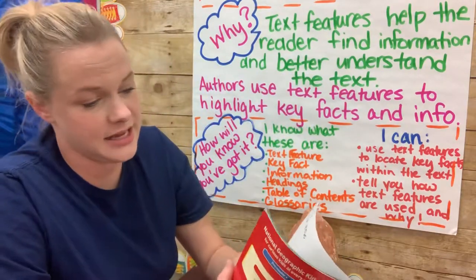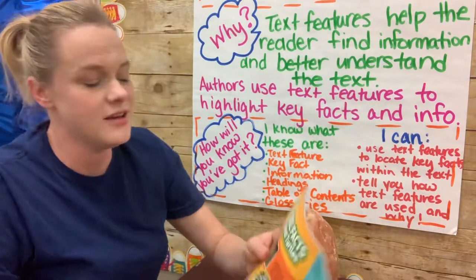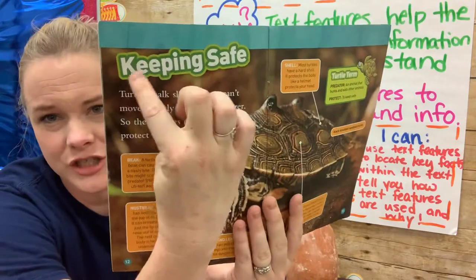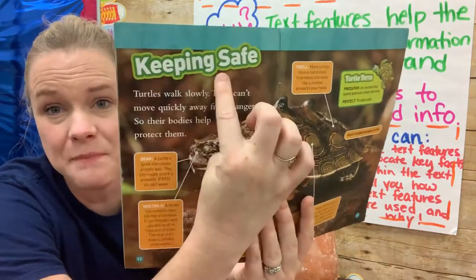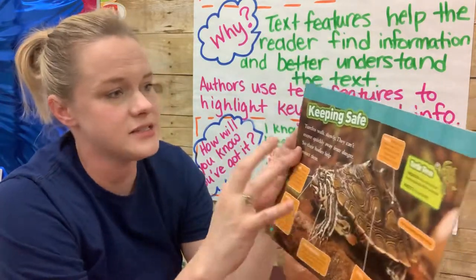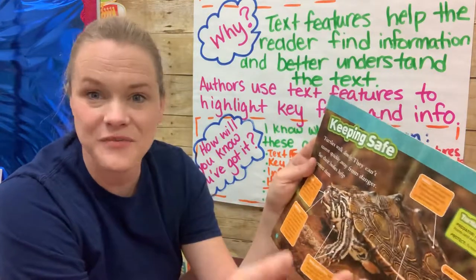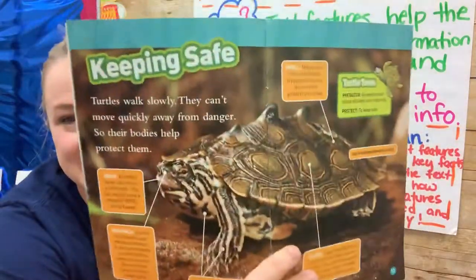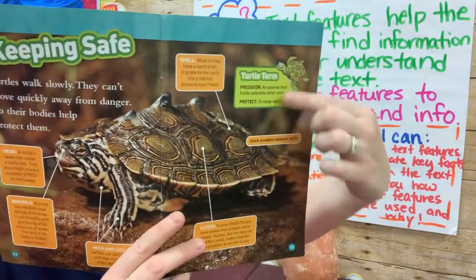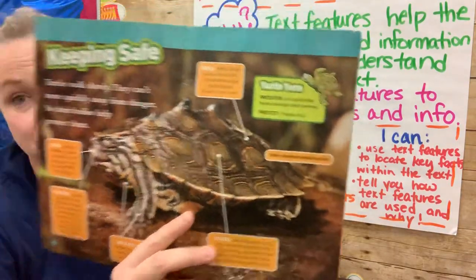You're also going to learn about headings, and I like these books because I think they highlight headings really well. Do you see that big giant word? 'Keeping safe' — that is the heading that's going to tell us everything about this page. This page is telling us how a turtle uses its body to keep safe. And I like this because there is a diagram on this page that gives us the parts of the turtle, highlighted by pointing to them. That's another example of a text feature.